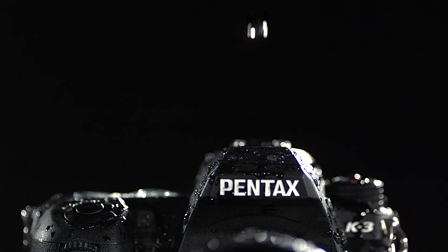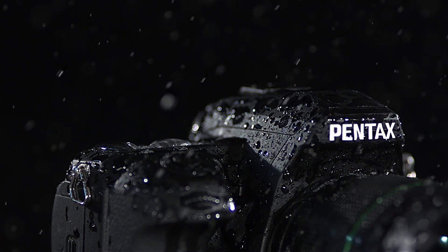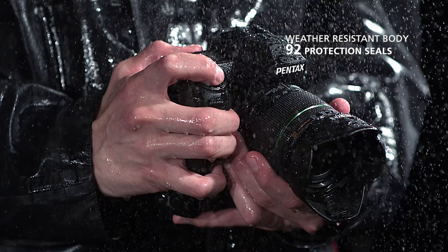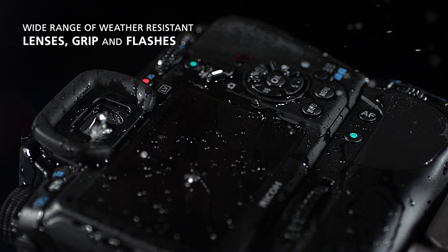The K3 is the new flagship of the Pentax DSLR range, designed for expert users and professionals. In demanding conditions, having the right camera is critical. The photographer needs all their equipment to be robust and reliable.